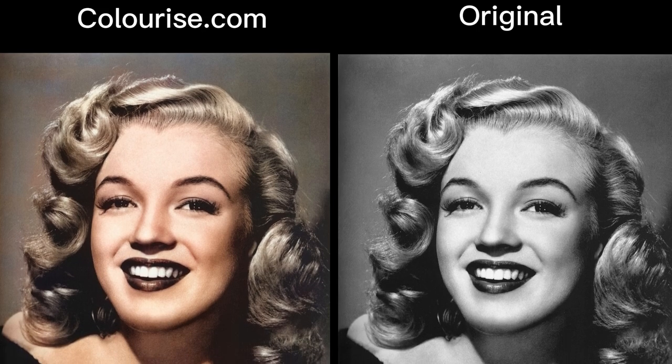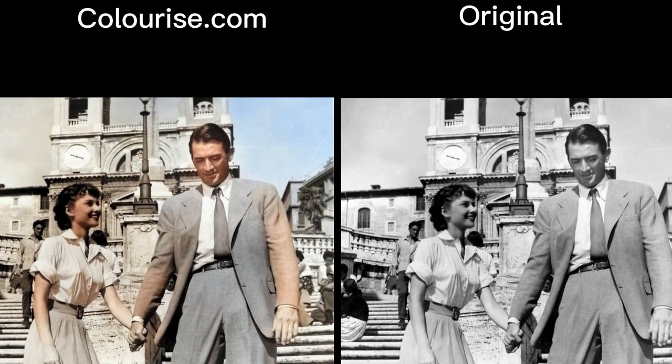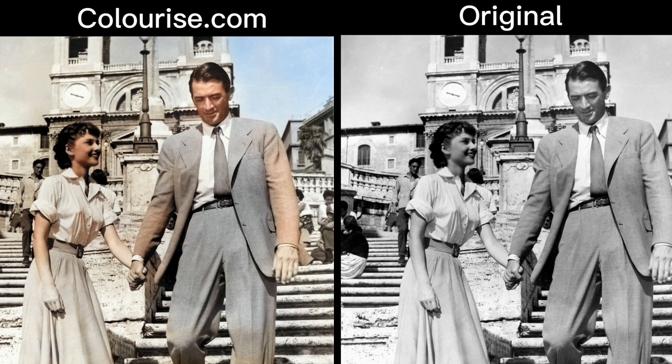Colorize.com gives your old black and white image a whole new lease of life with its ability to colorize photos using AI in an efficient, structured manner. Today, AI has reached a point where it can perform a wide variety of difficult processes with impressive accuracy, including restoring old pictures naturally.